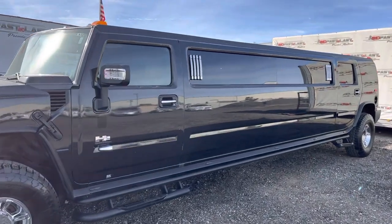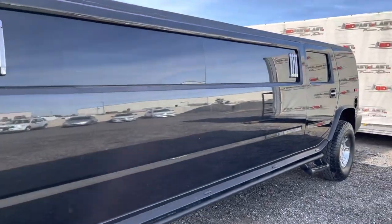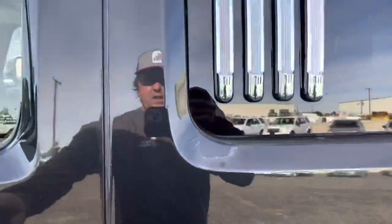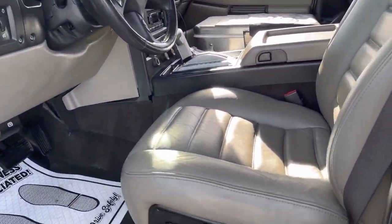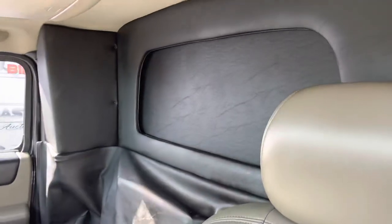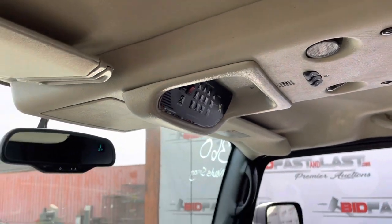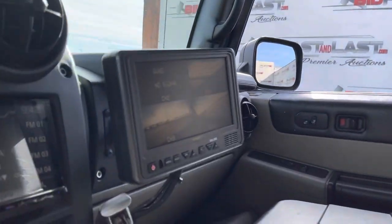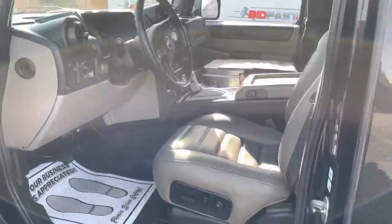We have this 2007 Hummer H2 stretch limo by Crystal Coach — has just under 80,000 miles on it. It is four-wheel drive. It has power heated seats up here in the driver area, and this nice partition here. It's actually a TV on the other side. Overhead you do have the controls there. It also has side cameras, rear camera, and front camera as well, so that makes driving this thing a breeze.